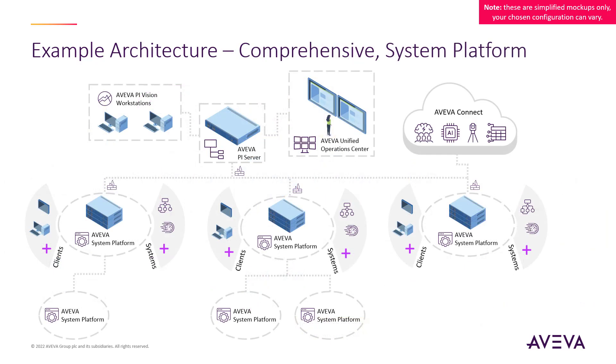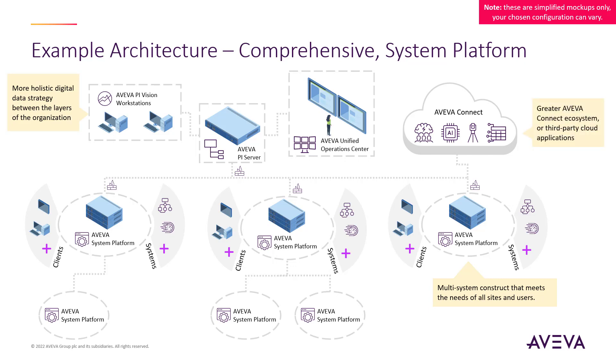Taking an organization-wide view, System Platform can reside as your standard operations control framework for individual sites, extending out to various clients and users and integrating with other systems both vertically and horizontally in the organization, and even aggregating smaller System Platform deployments into parent System Platform applications. The information fed from individual platforms into the enterprise layer offers more holistic decisions through solutions like AVEVA PI System and AVEVA Unified Operations Center, while also taking advantage of cloud capabilities from both our operations software portfolio and engineering design tool sets for a more comprehensive deployment.